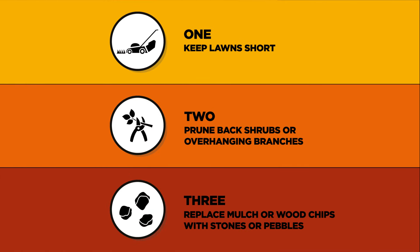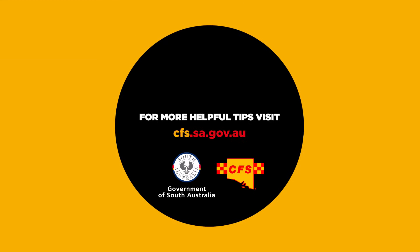Getting ready for a bushfire is easier than you think. For more helpful tips, visit cfs.sa.gov.au.